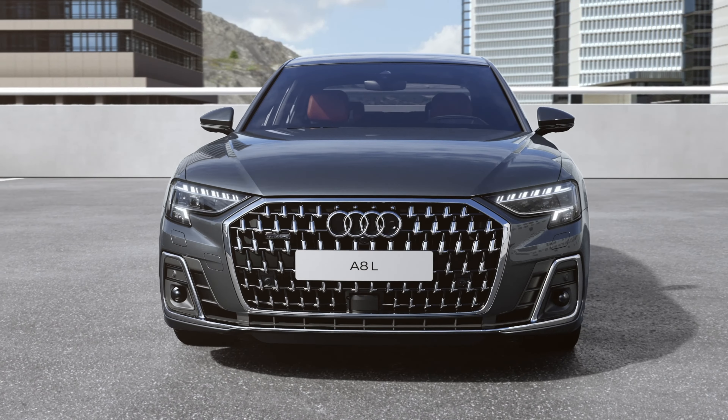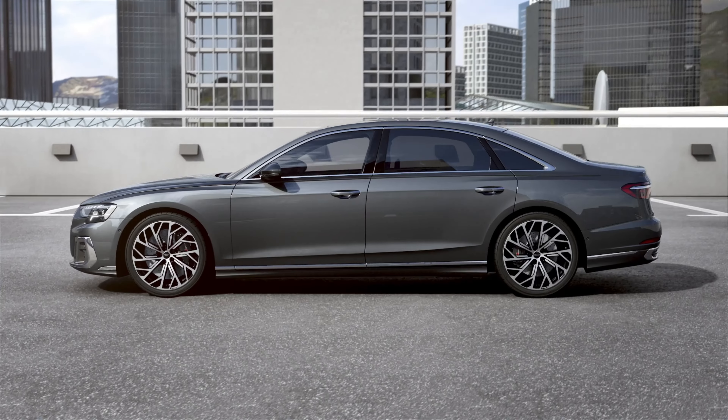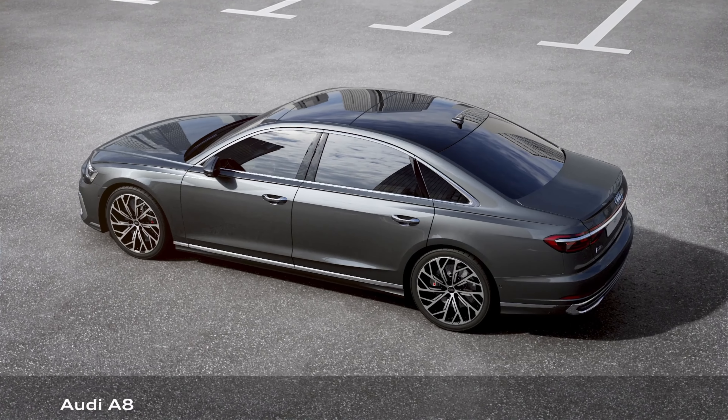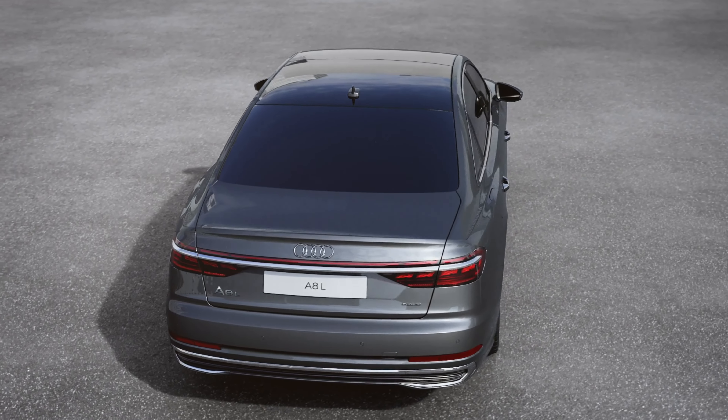The 2023 Audi A8/S8. Let's talk about all of the new changes for 2023 and then we can talk about why this is an excellent value proposition today, especially as a lease vehicle.